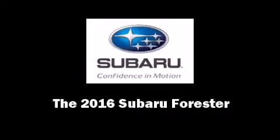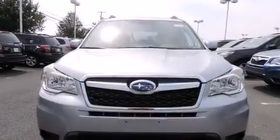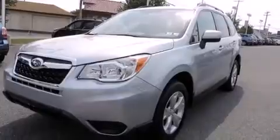Introducing the 2016 Subaru Forester. It features all-wheel drive versatility, an automatic transmission, and a 2.5-liter four-cylinder engine.